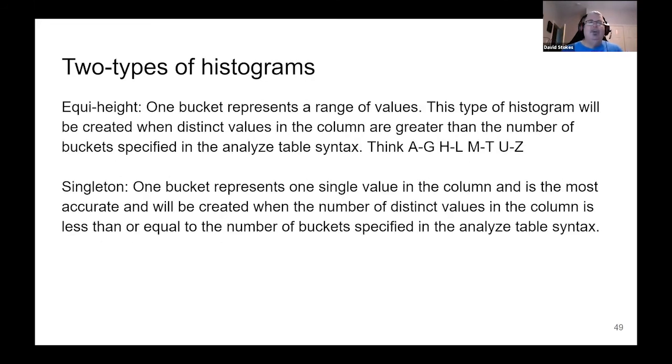We have two types of histograms. Equi-height: one bucket is a range of values — like in school being told to line up A to G, H to L, M to D, and U to Z. Singleton: one bucket represents one single value in a column, and this is the most accurate of the two. The equi-height is kind of like a 5,000-foot overview, and the singleton is flying literally just above the ground. Let's take a look at a frequency histogram.